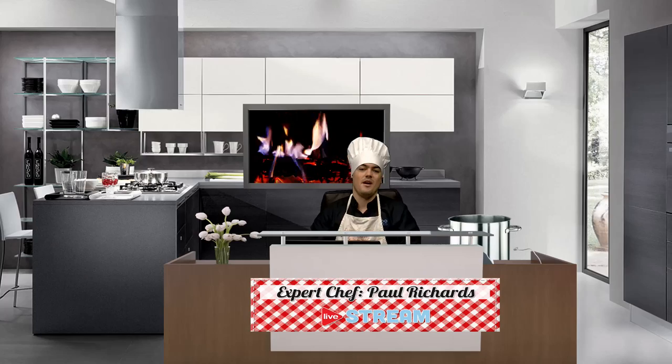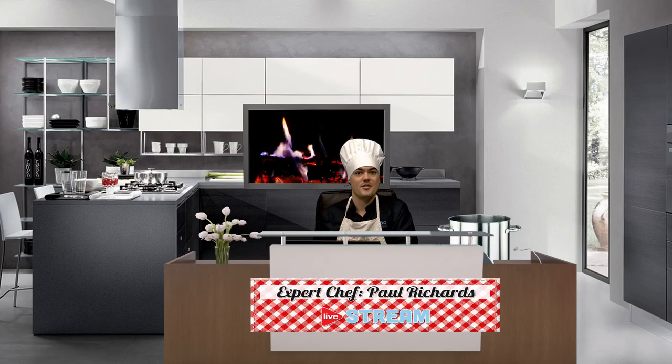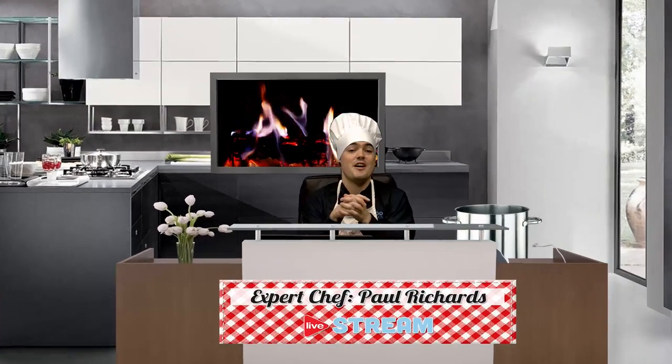Hello and welcome everyone, my name is Paul Richards and I am an expert chef in live streaming. You're wondering, Paul, why are you dressed up like a chef? Normally you do your live streaming webinars every Friday at 2 p.m. Eastern, 11 a.m. Pacific Standard Time, where we talk about live streaming technology. Well, this week we're talking about a really important hurdle.